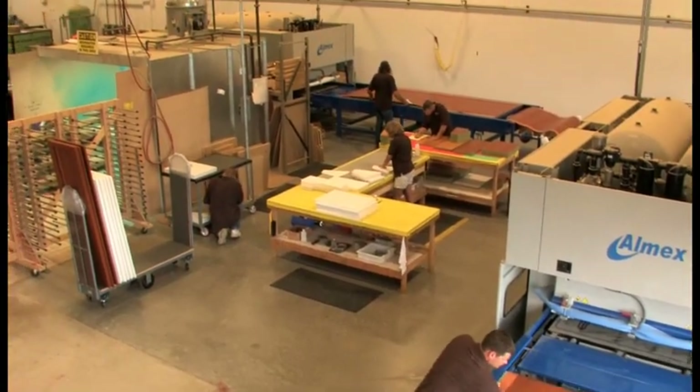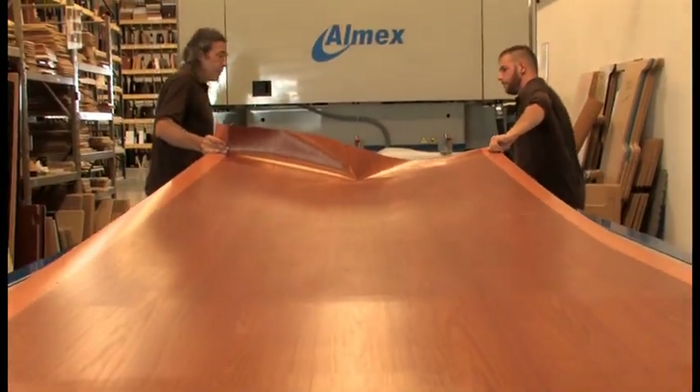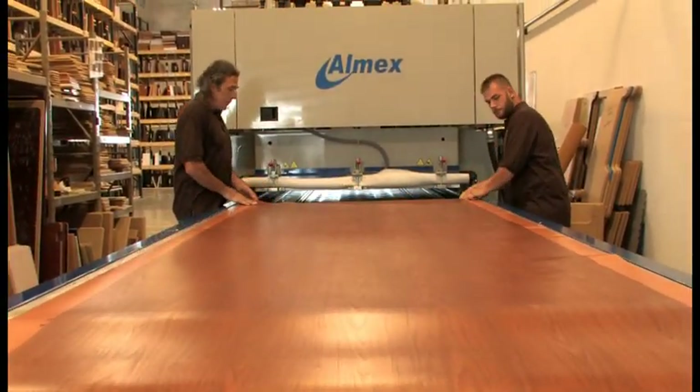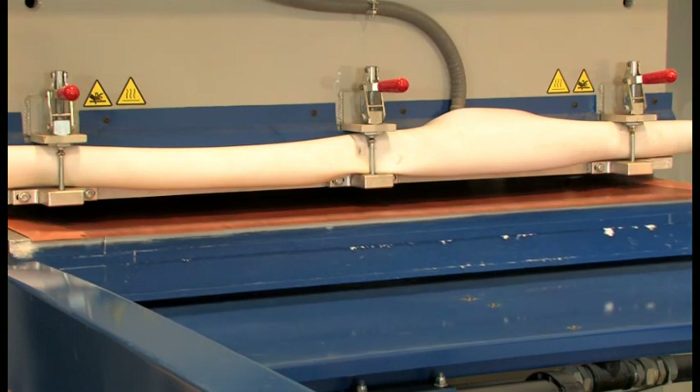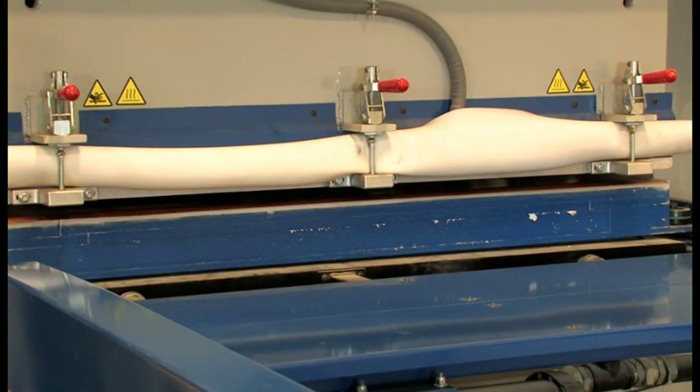After shaping, each board is ready for the veneer to be applied. Through a series of processes, the veneer encapsulates the entire board. Kuala doesn't take any shortcuts — they chose the highest quality vinyl veneer.